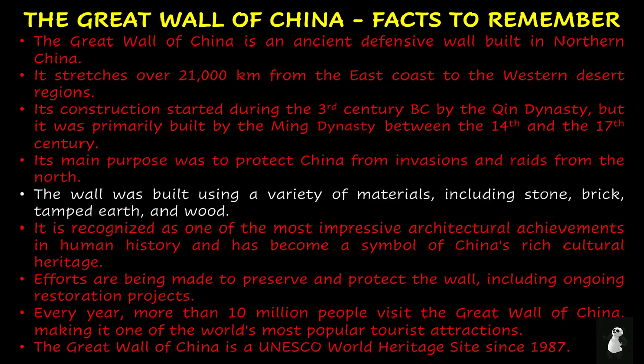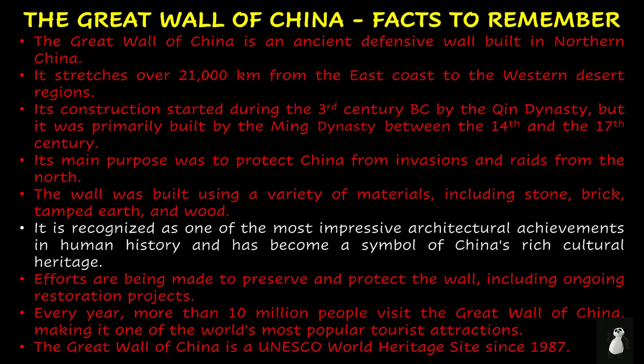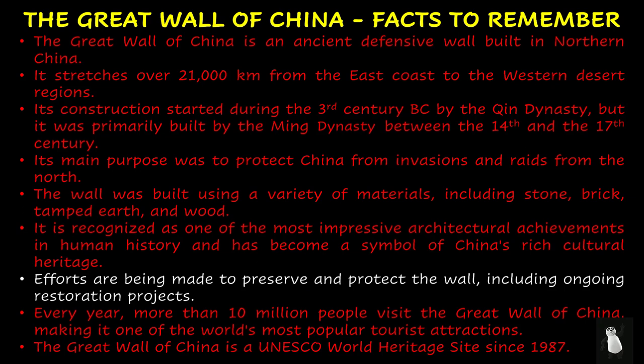Its main purpose was to protect China from invasions and raids from the north. The wall was built using a variety of materials including stone, brick, tamped earth, and wood. It is recognized as one of the most impressive architectural achievements in human history and has become a symbol of China's rich cultural heritage. Efforts are being made to preserve and protect the wall, including ongoing restoration projects.